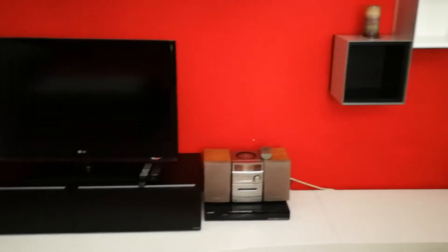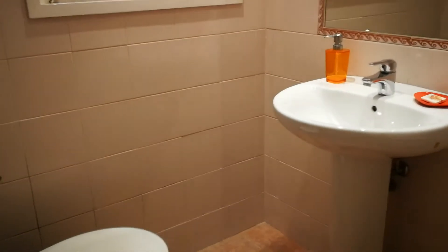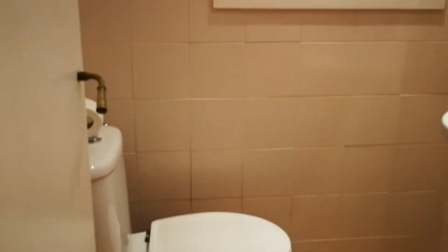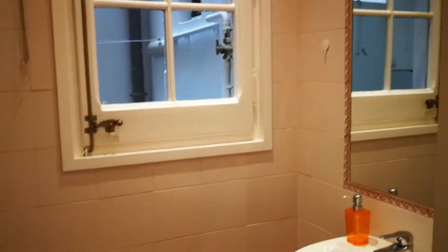Over here you have a TV sound system, which is now very difficult to find. And a little bit of storage space around here. We're going to continue on. And here, to our right, we're going to find the bathroom. This is one of the bathrooms — it's actually a toilet, perfect for guests. You have a sink and a toilet right over here. This has a beautiful light well, as you can see.